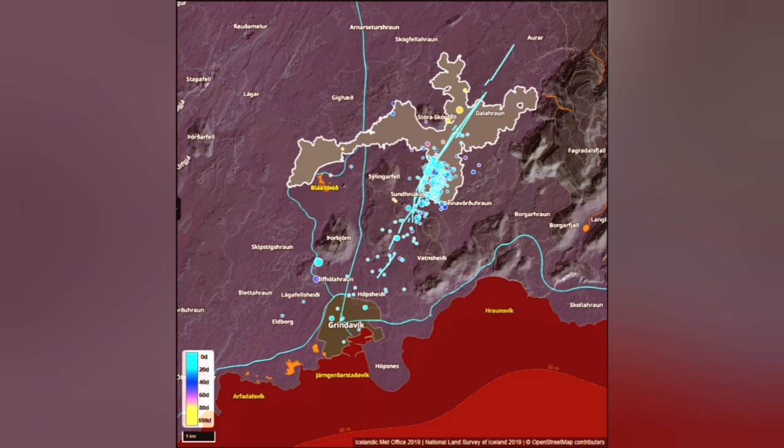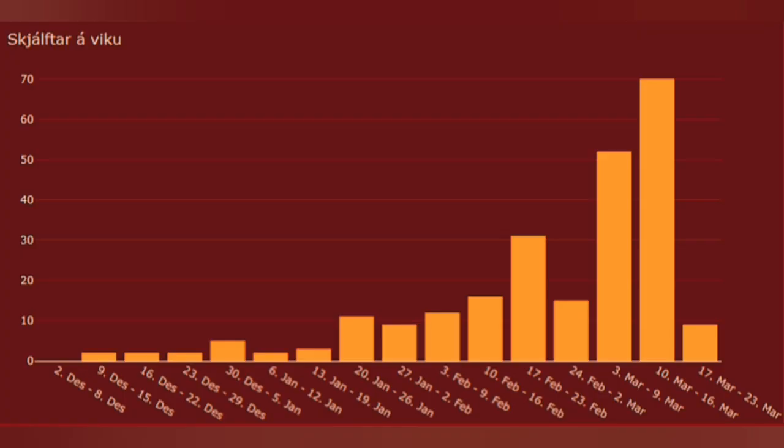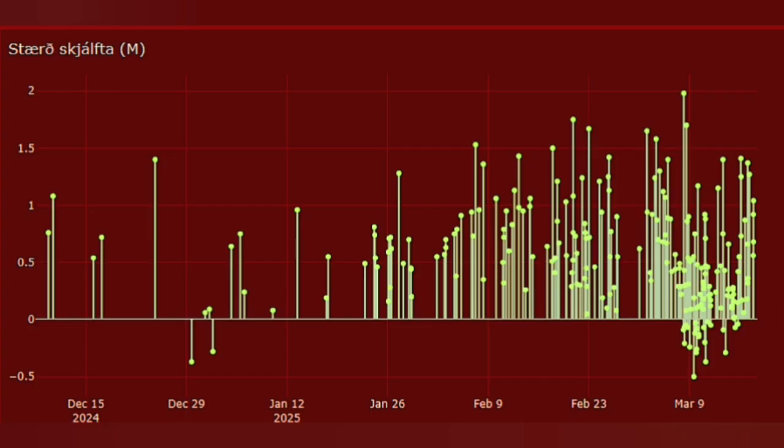When magma is rising it cracks the ground. The cracks create earthquakes and fractures — you can see the numbers and magnitudes of them here. They are quite volcanic in nature and these cracks are the key sign.